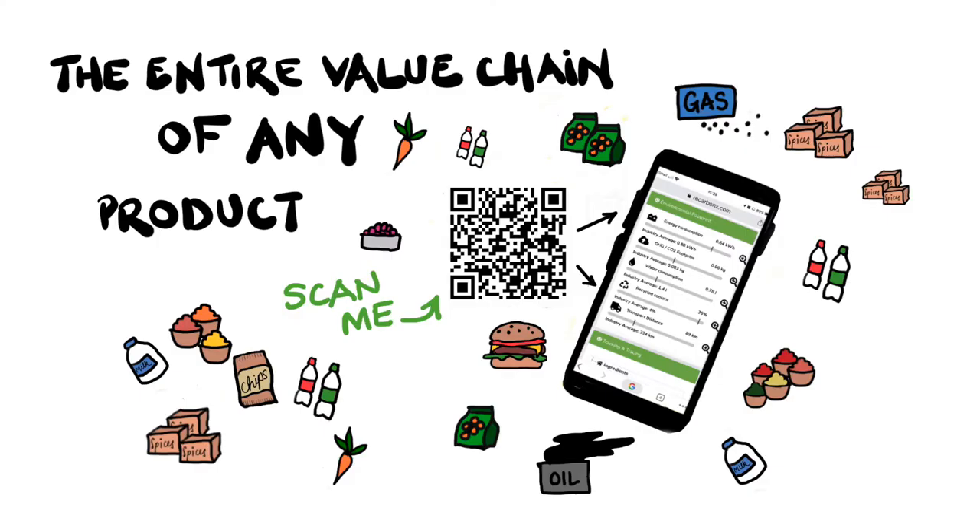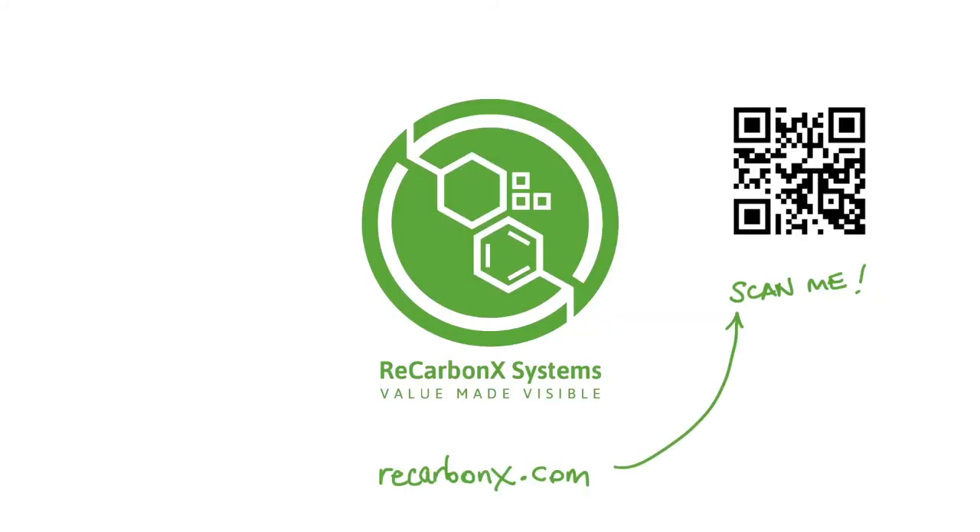So you can vote with your wallet to support the manufacturers who really are making a difference. Scan the QR code and see. ReCarbonX Systems. Value made visible.